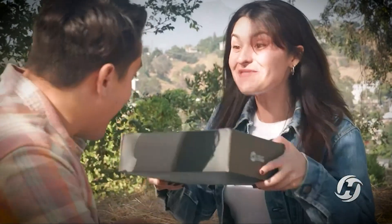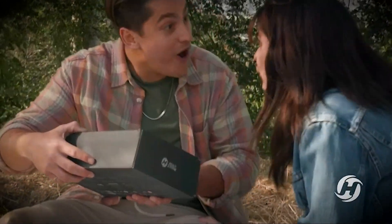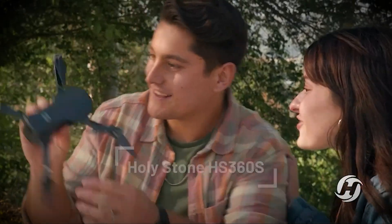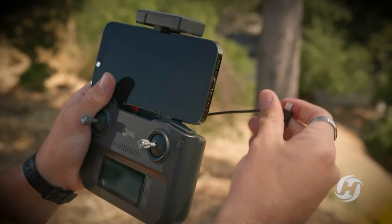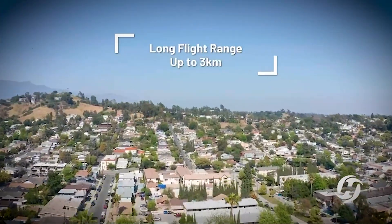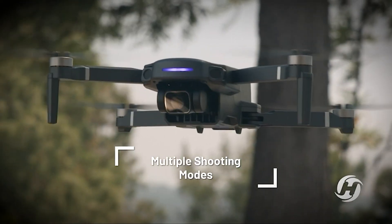Holy Stone GPS drone with 4K UHD camera for adults beginner. Foldable FPV RC quadcopter with 10,000 feet control range, brushless motor, Follow Me, Smart Return Home, and 5G transmission. Perfect for capturing stunning footage on the go.